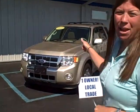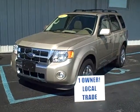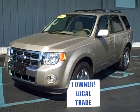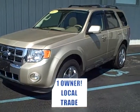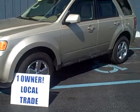Hi folks, Christy Rogers, Steve Rogers Ford. Behind me we have a 2011 Ford Escape. This is a limited four-wheel drive V6 and is fully loaded. This limited Escape was a one owner in a local trade here to us at Steve Rogers Ford.